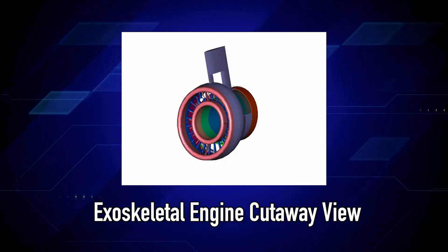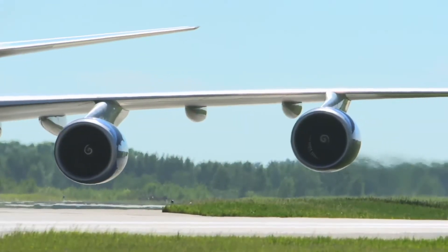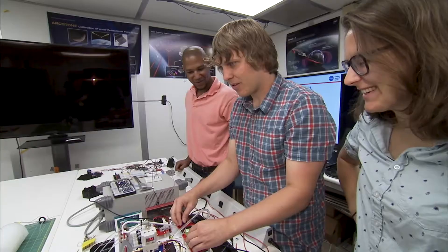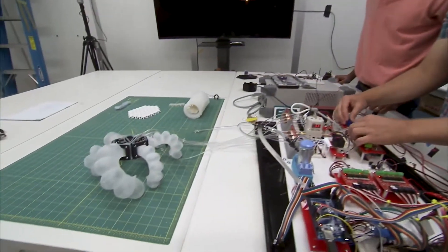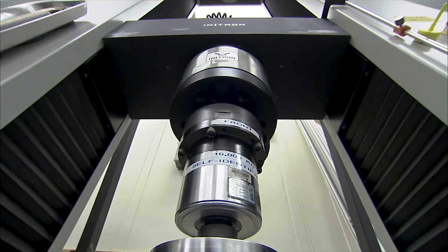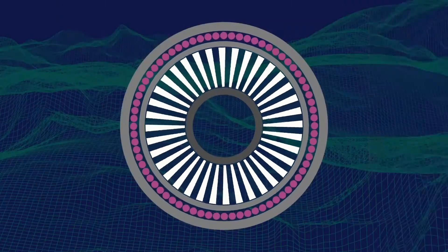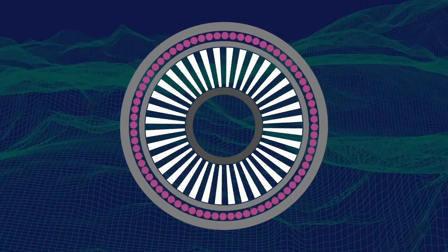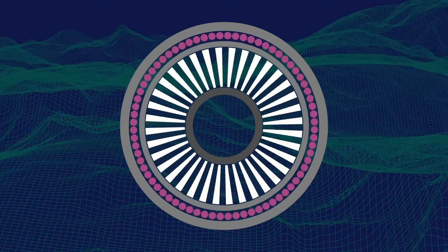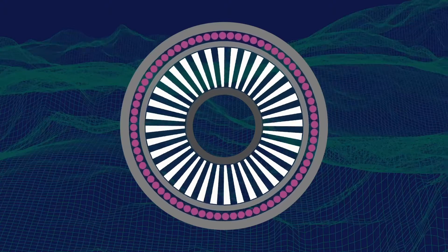This all-composite and ceramic drum rotor engine design replaces heavier conventional metallic turbo machinery found in today's jet engines. NASA Glenn invites you to join this year's annual University Student Design Challenge by developing a compressor for an exoskeletal engine. The rotating components in the exoskeletal gas turbine engine, or ESE, are arranged following a bicycle wheel with the rim at the nacelle and the compressor and turbine blades functioning as spokes.